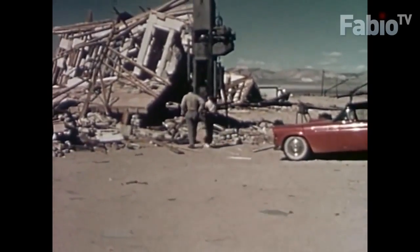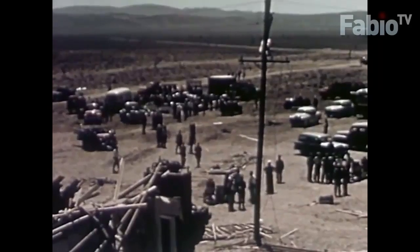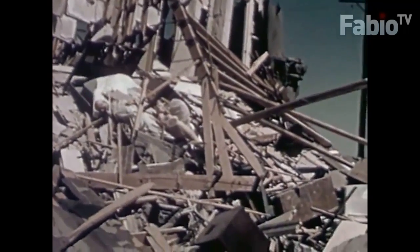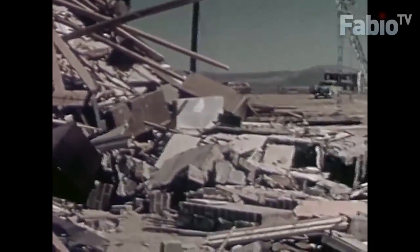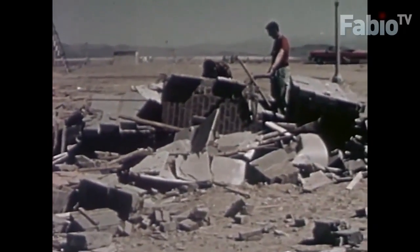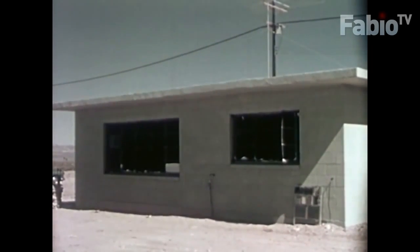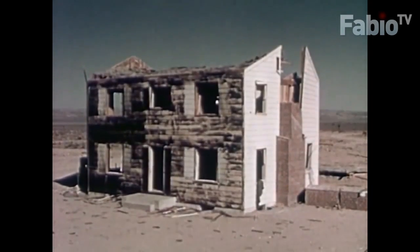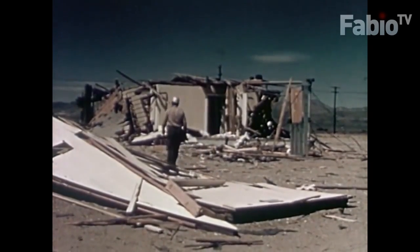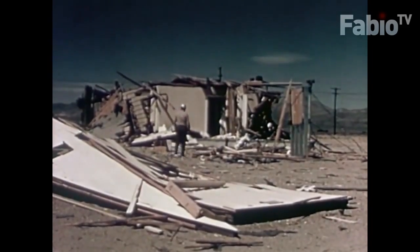24 hours elapsed before we were permitted to view at first hand the results of the explosion. Let's see how the blast affected the houses. This is what remained of the masonry house that was not reinforced. This is the house constructed of reinforced concrete blocks after the explosion. Although the redesigned two-story frame house was severely damaged, the structural improvements had strengthened its resistance considerably. Although basement shelters offered some degree of protection, they cannot be depended upon completely in potential blast areas. The reinforced bathroom shelter was standing intact beneath the ruins of the house, so this type also offered some degree of protection.